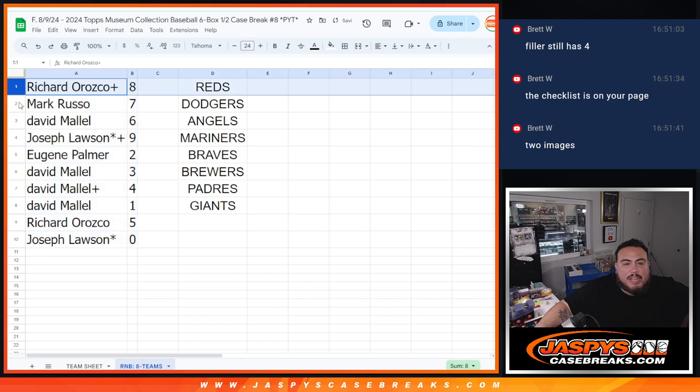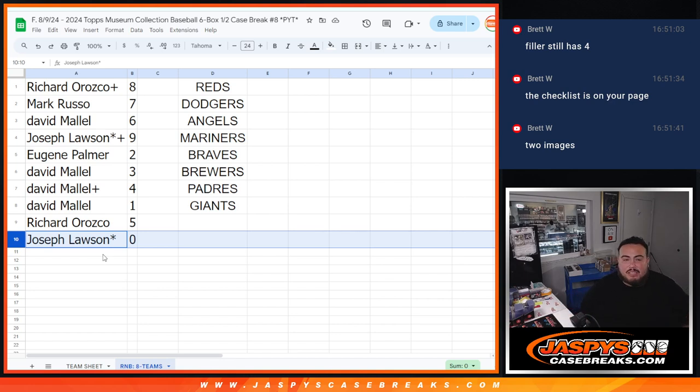Alright, so: Richard gets spot eight, Mark with seven, David with six, Joe with nine, Eugene with two, David with three, four, and one, Richard with five, and Joe with zero.